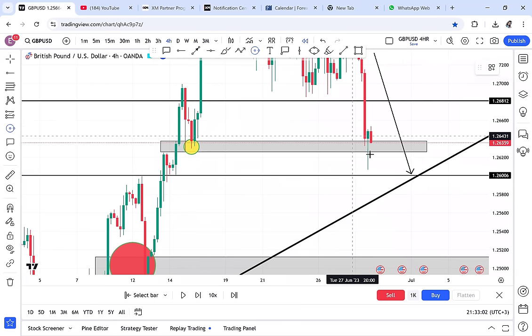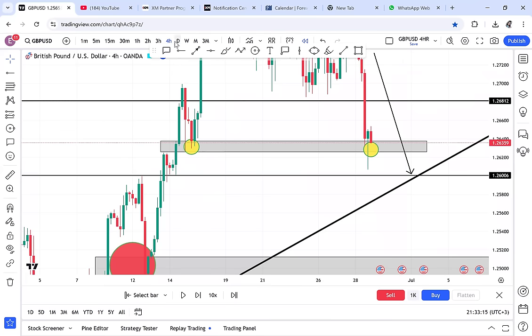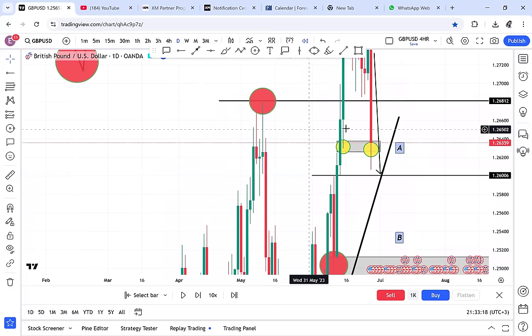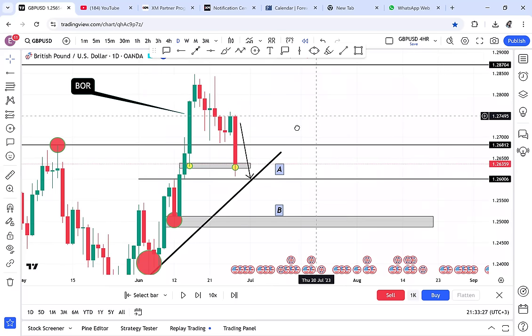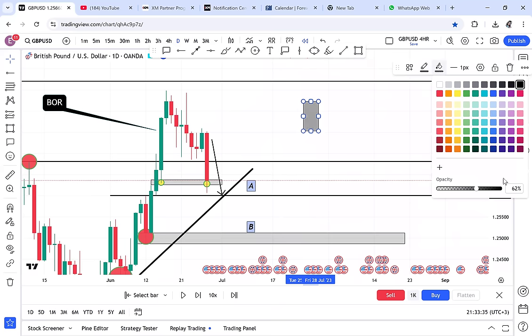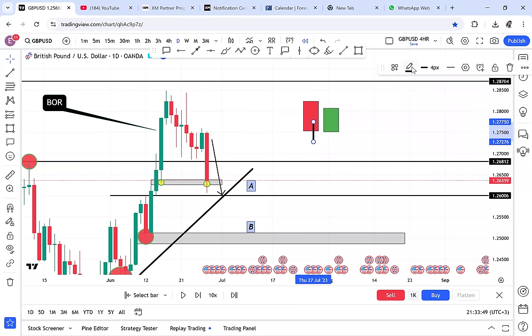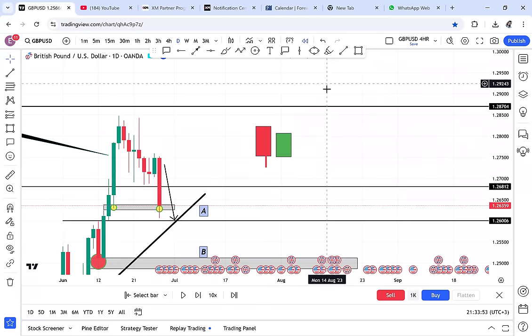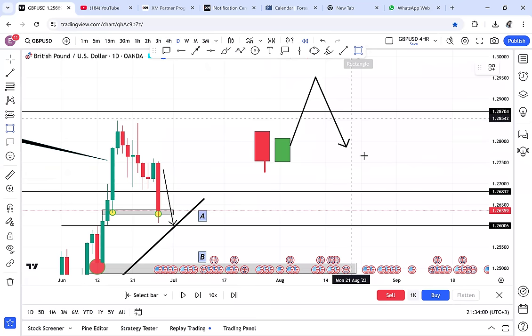If you never flip to the four-hour, you won't see it. You're not glued to the four-hour waiting for a double bottom — you watch the daily for trend, then drill down. A double bottom is created by two supports. A support is created when a red candle is followed by a green candle. That is your first support. Then the market goes up, turns again, and creates another support — that's how a double bottom is created.